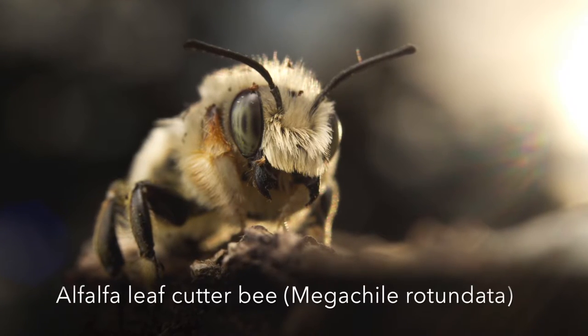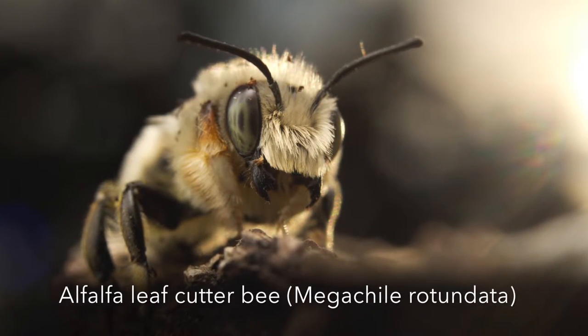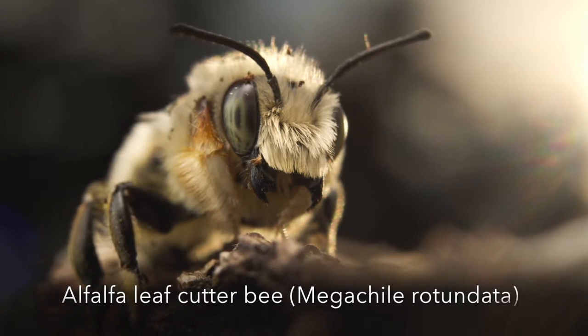The alfalfa leafcutter bee is one of the most important crop pollinators, used in alfalfa, canola, and other crops.